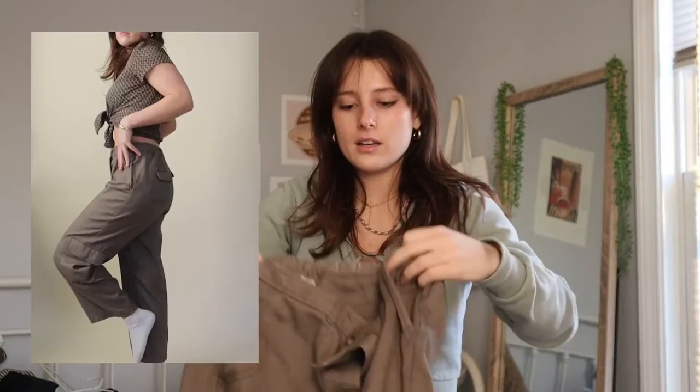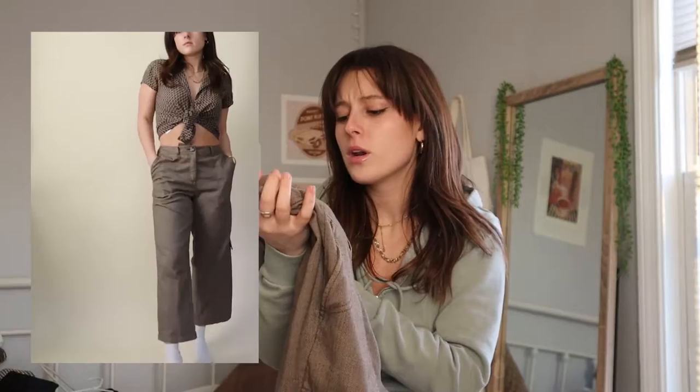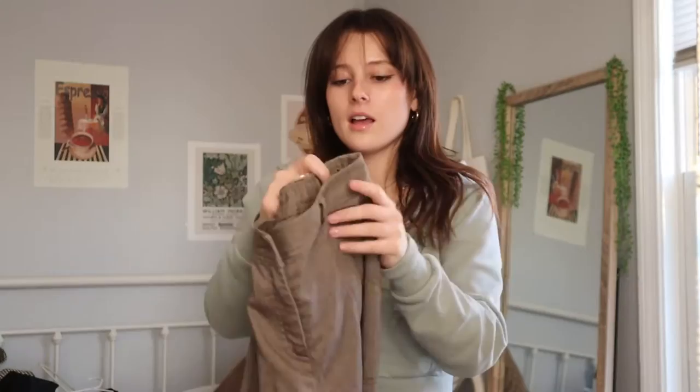These pants I haven't actually gotten that much wear out of, but I'm really determined to style them and make them part of my wardrobe. They have almost a herringbone two-tone brown texture; the brand is J.Jill, size two. I like the really wide leg and almost the carpenter-pant accent detail with the pocket on the side — it definitely spices up an outfit. I just have trouble incorporating them into outfits I already know and love.